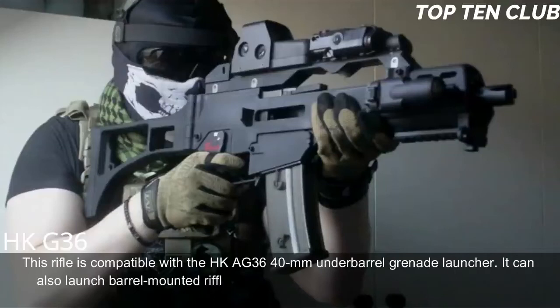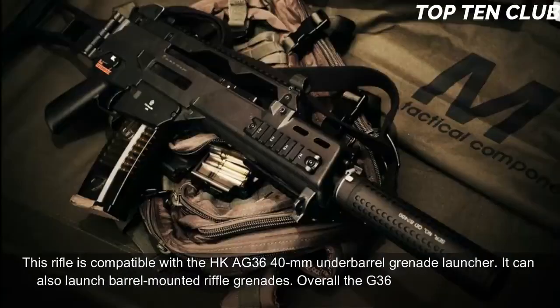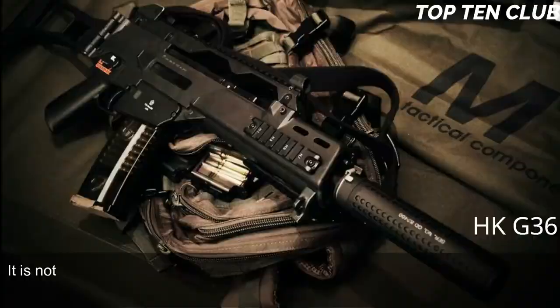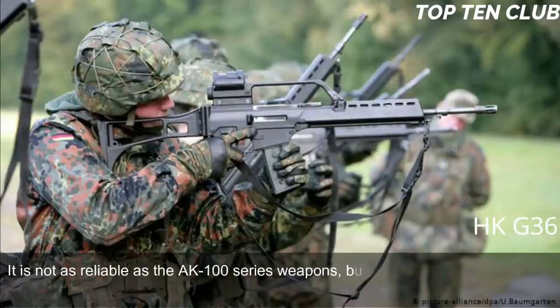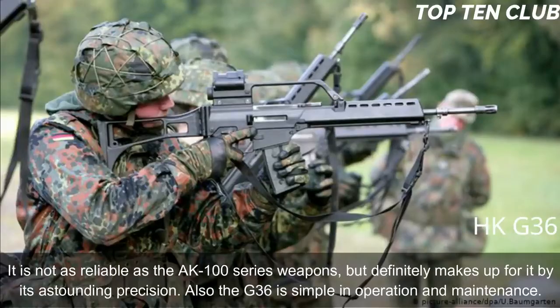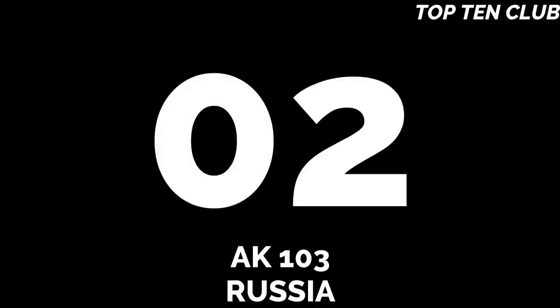Overall, the G36 lacks fancy bells and whistles but is a modern, light, accurate, rugged, and reliable weapon. It is not as reliable as the AK-100 series, but makes up for it with astounding precision. The G36 is also simple to operate and maintain.